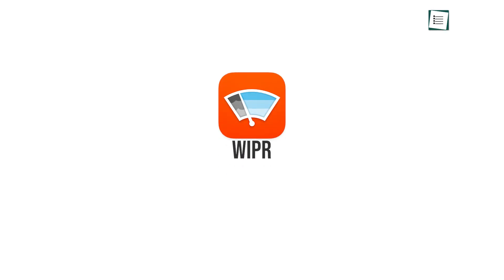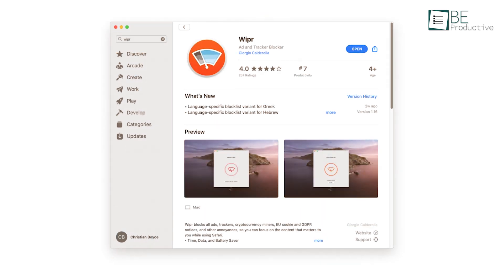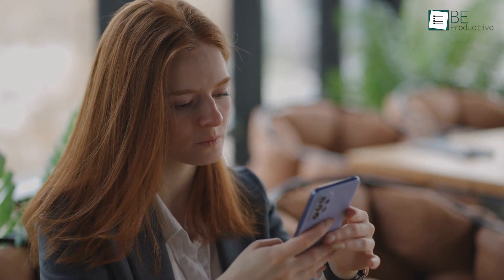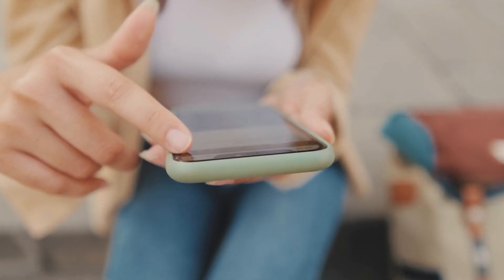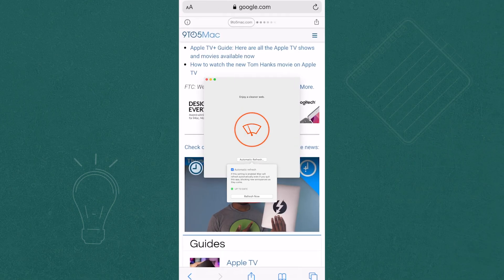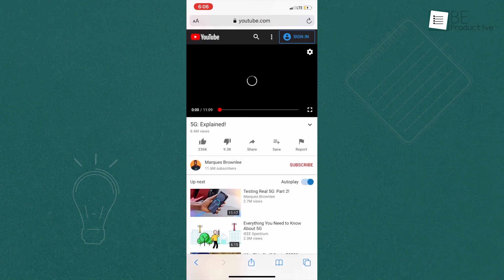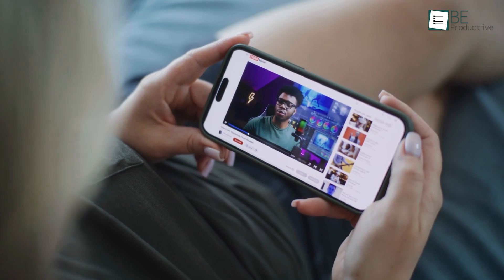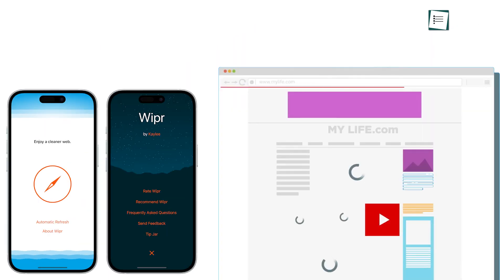Vapor stands out as an easy and highly effective ad blocker designed specifically for iOS and macOS users. Its unique selling point lies in its simplicity, allowing users to instantly clear away clutter from ad-heavy websites. Whether you're reading articles or navigating content-filled pages, Vapor blocks ads at the source, providing a cleaner and more focused browsing experience. Another key feature is its ability to block YouTube ads when using Safari, making it a perfect choice for uninterrupted video streaming. It also improves browsing speed by reducing load times for a faster, smoother experience.